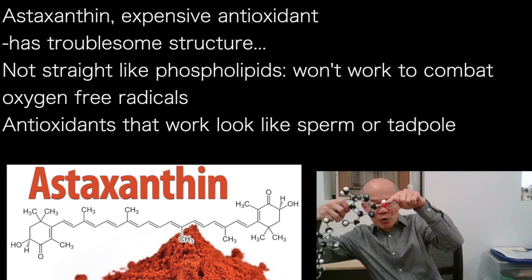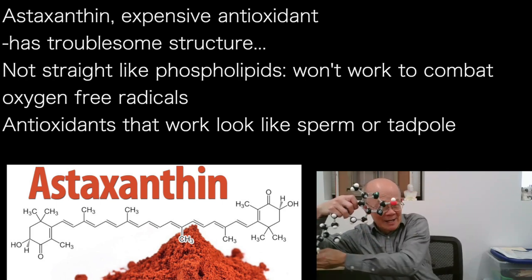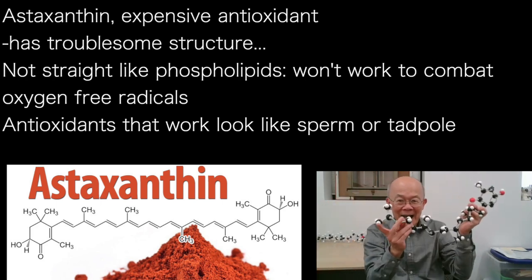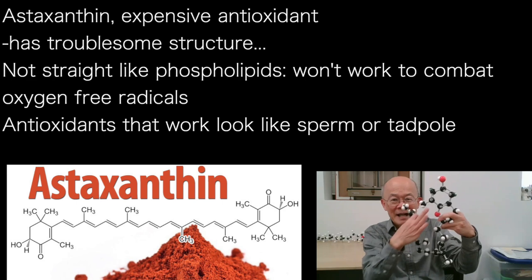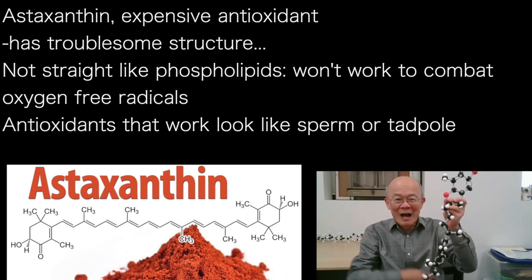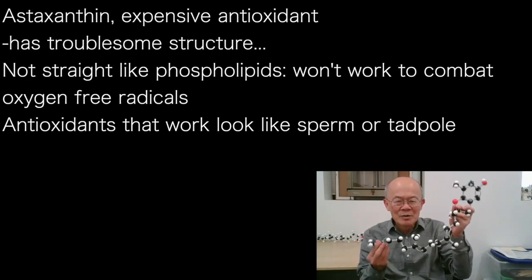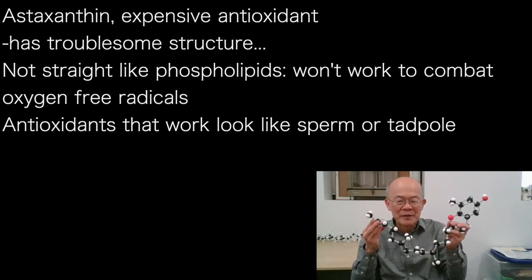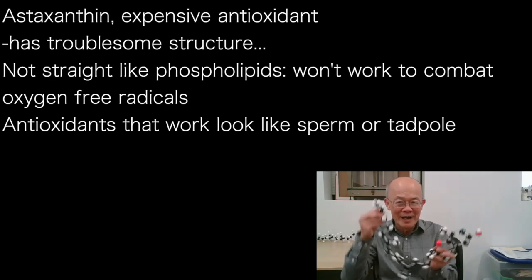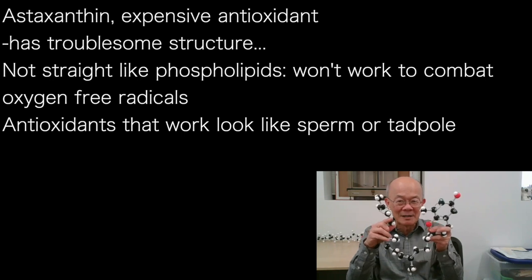So it's a double-headed thing, and that makes it a good antioxidant. However, astaxanthin on the other end has exactly the same thing. So if you have a phospholipid that is water-soluble and lipid-soluble, think of astaxanthin as a two-headed snake — a snake head at the front and a snake head at the tail.